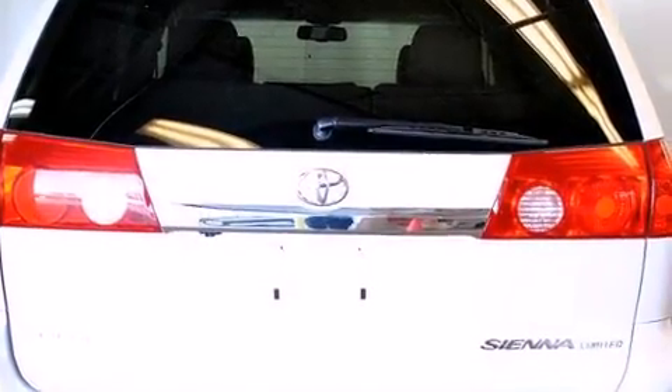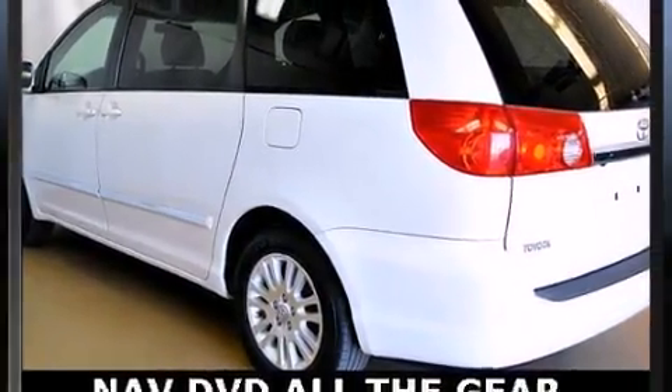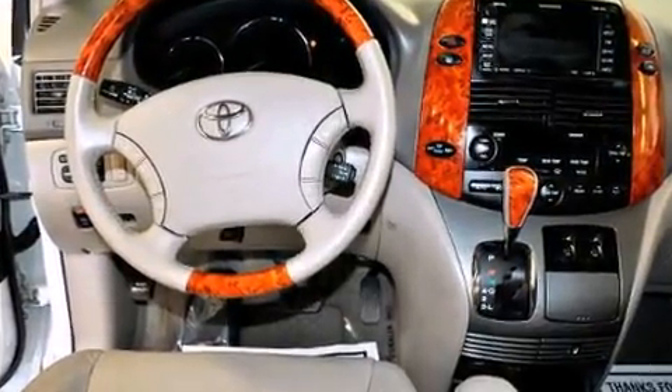Additional conveniences include removable floor console and remote keyless entry. Features such as automatic climate control and leather upholstery prove that economical transportation does not need to be sparsely equipped.